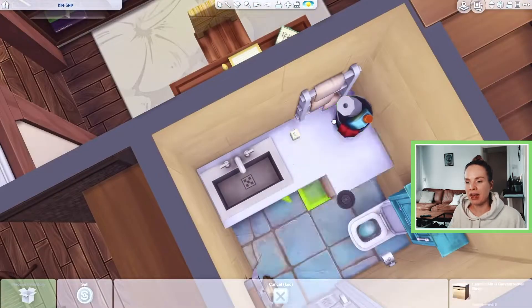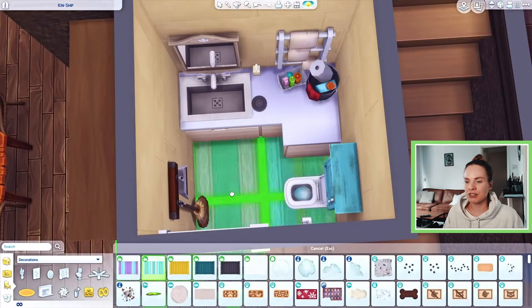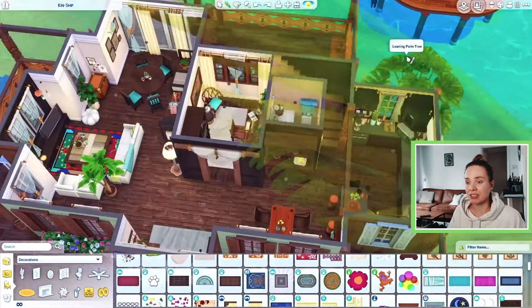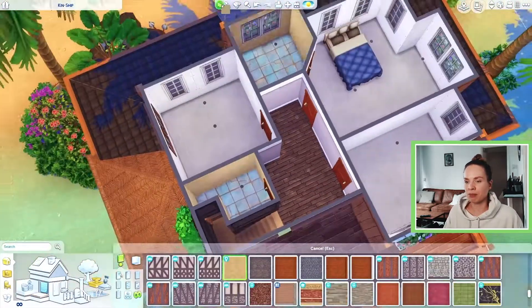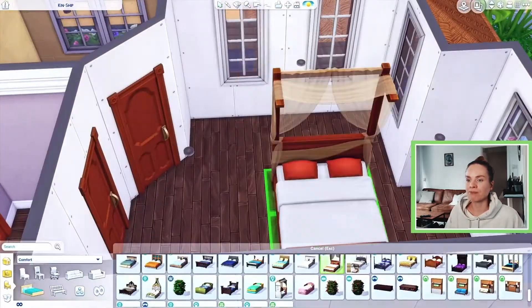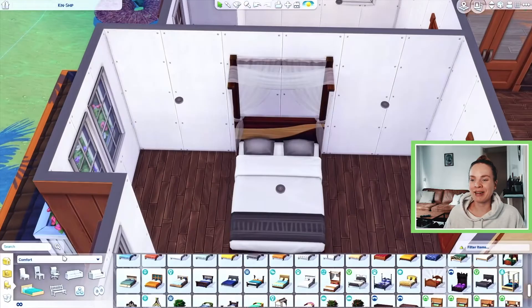I was thinking of including laundry for this house but decided against it. Not everyone has the Laundry Day pack, so I figured I just wouldn't include laundry. It's not a pack-restricted build at all — I used all sorts of packs — but for some reason I just didn't want to use laundry.